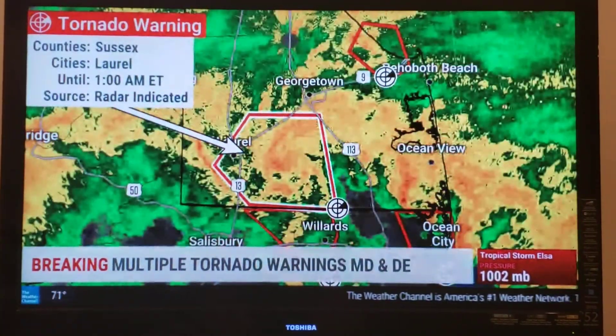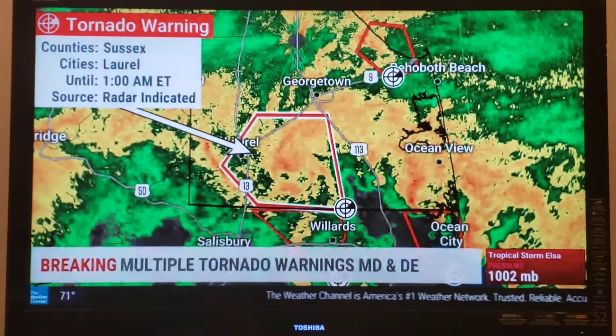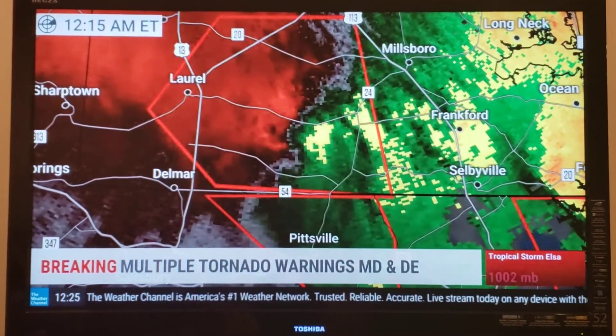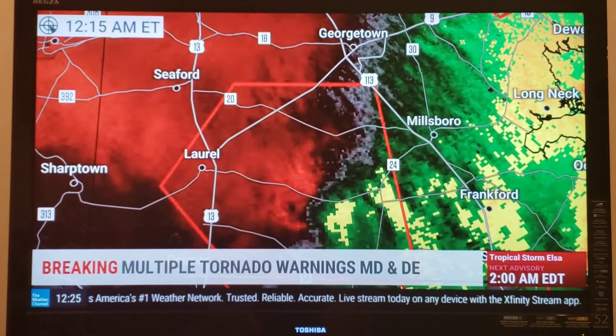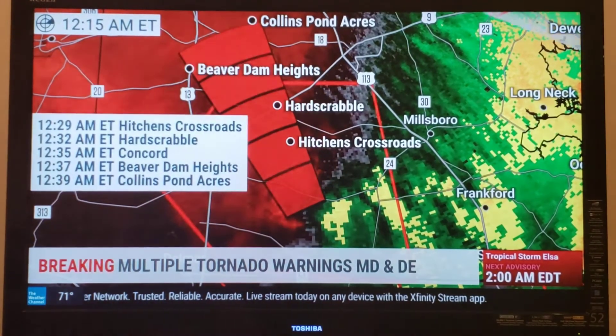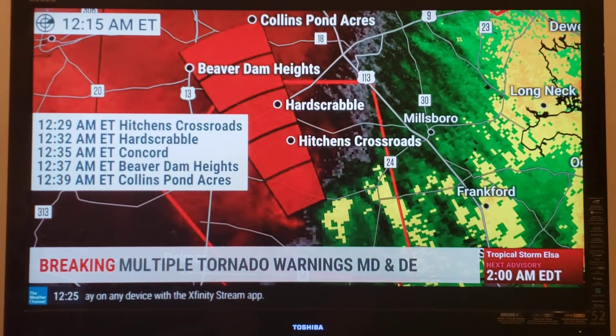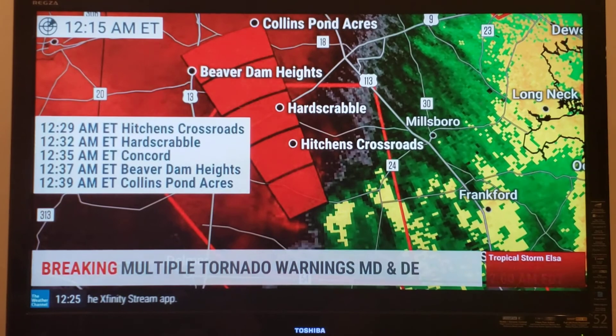A very broad area of rotation is showing up in Sussex County and southern parts of Delaware. It's broad, but it's fairly strong and robust. That is now coming up towards Hitchens Crossroads, Hard Scrabble, Beaver Dam Heights, and Collins Pond Acres. We'll have much more on this coming up in a few minutes.